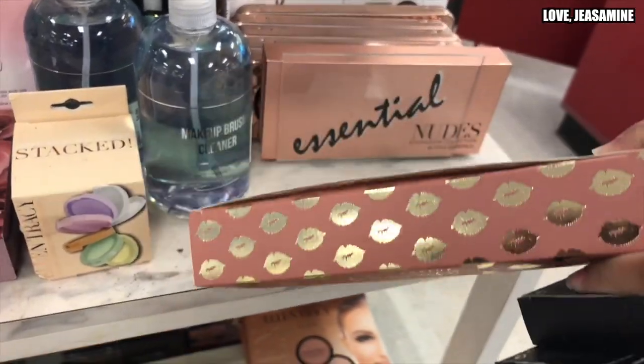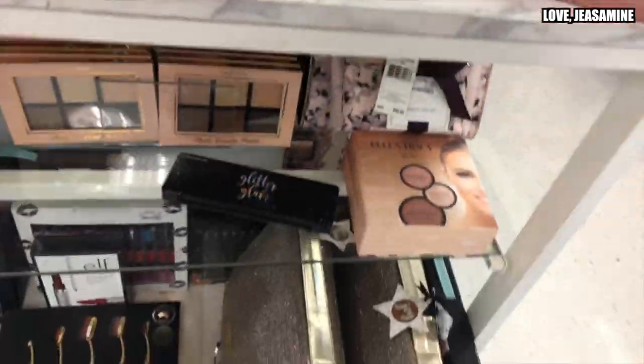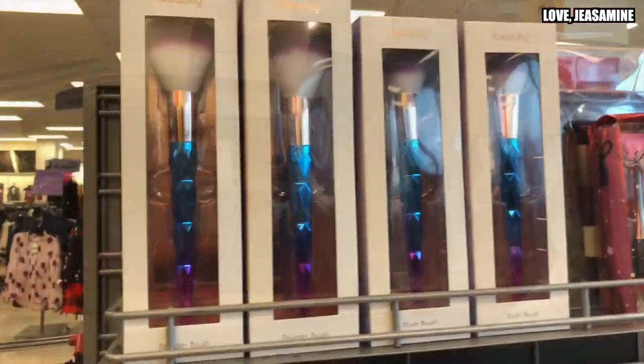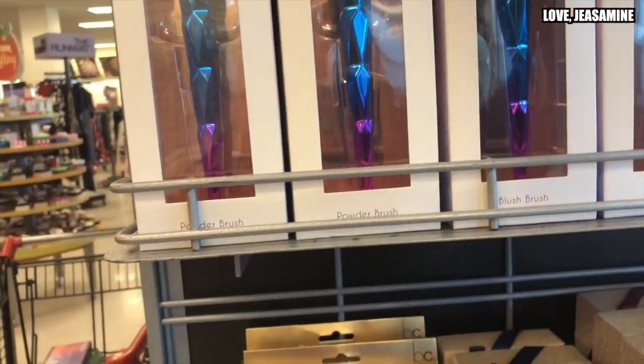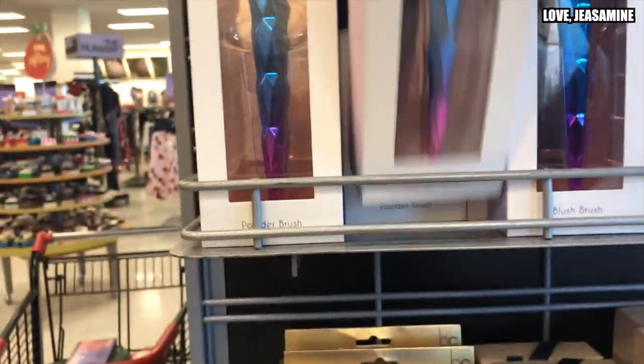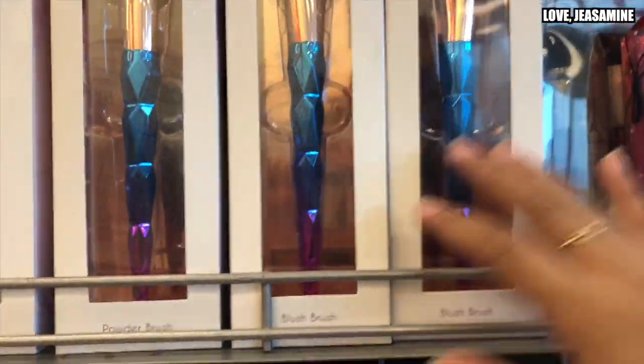This one is $3.99. And they have brushes — these are $5 each.